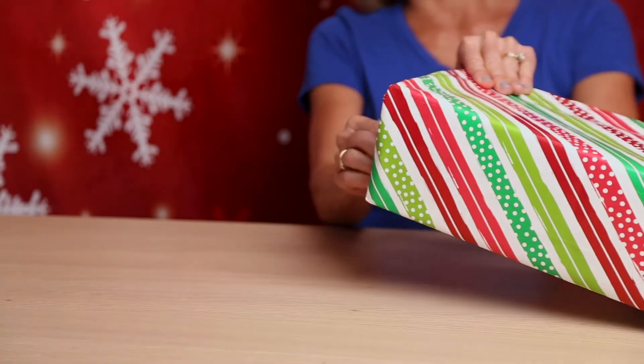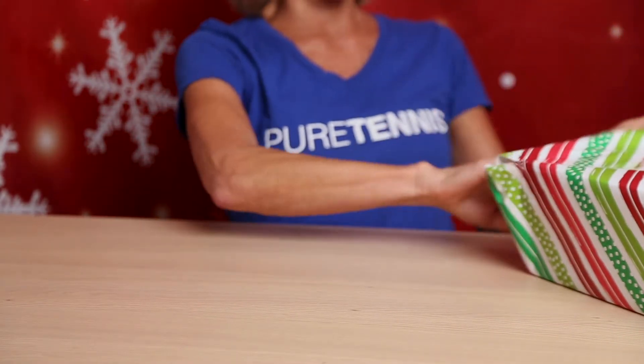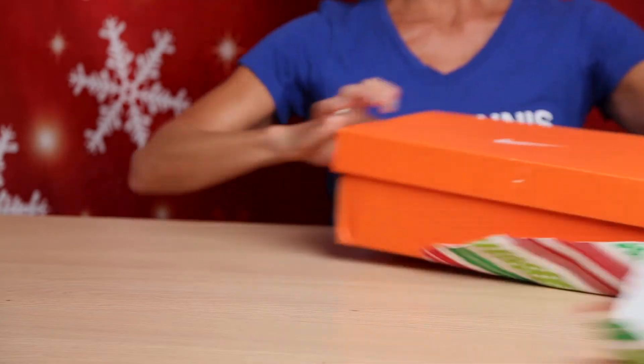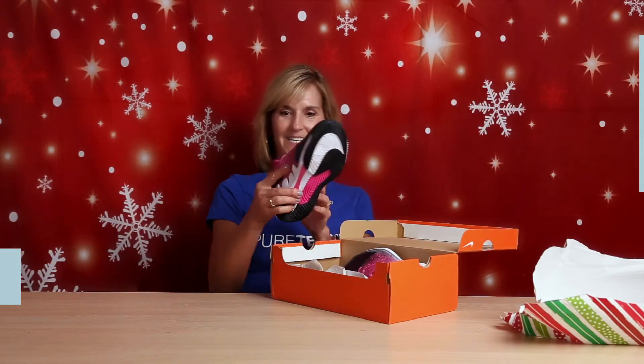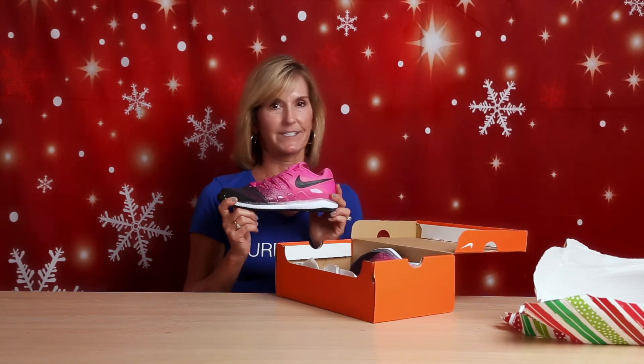What do we have here? A pair of Nike shoes — the Air Zoom Vapor X. These are hot! Hot pink and black. And I love Nike's cushioning. It's the best.